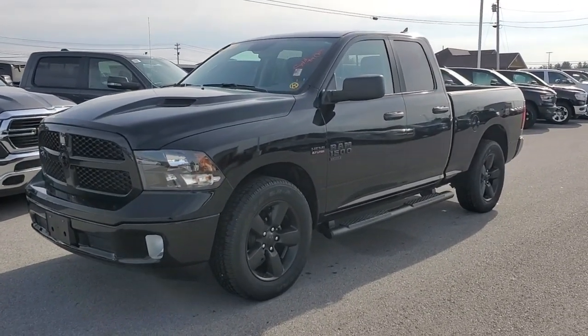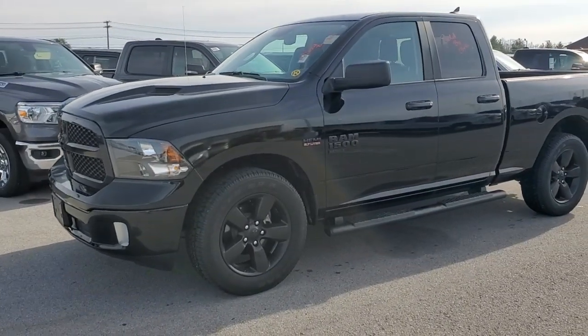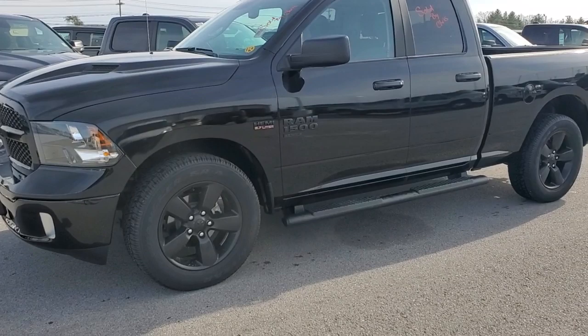Hi Dave, Chris over at East Tennessee Dodge in Crossville, Tennessee. First of all, I just want to thank you for the inquiry yesterday on this truck, placing a deposit on it. We'll plan for Thursday on a pickup.